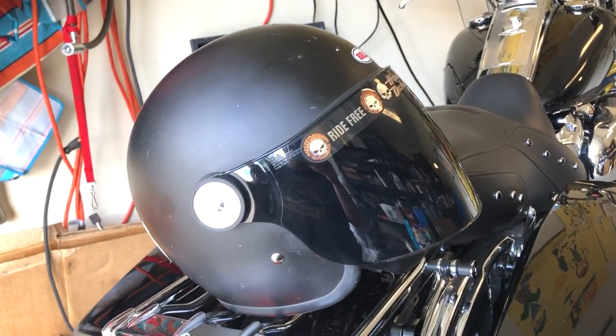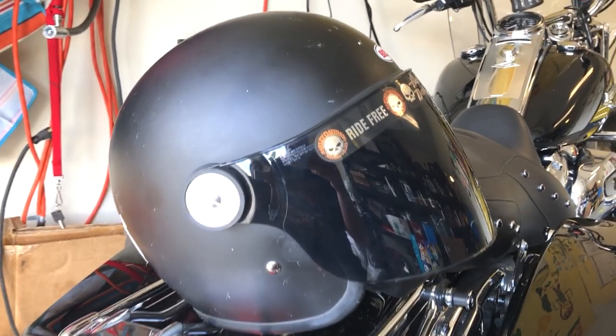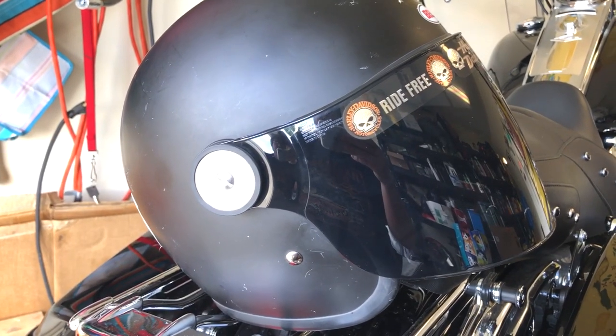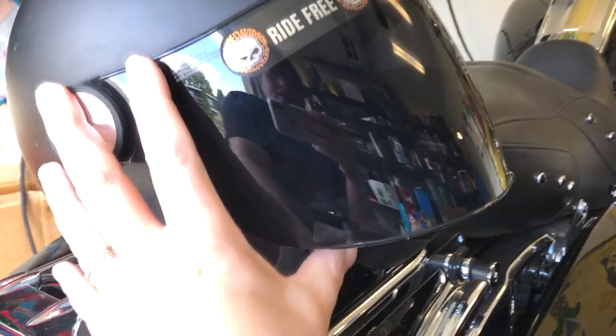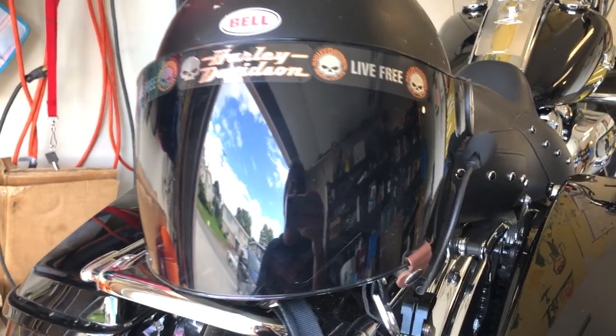Just doing a quick follow-up on this Bell Riot helmet. I've had it for 18 months and rode it for about 15,000 kilometers and it's still very comfortable. I really like it and I have no plans to get a different helmet.